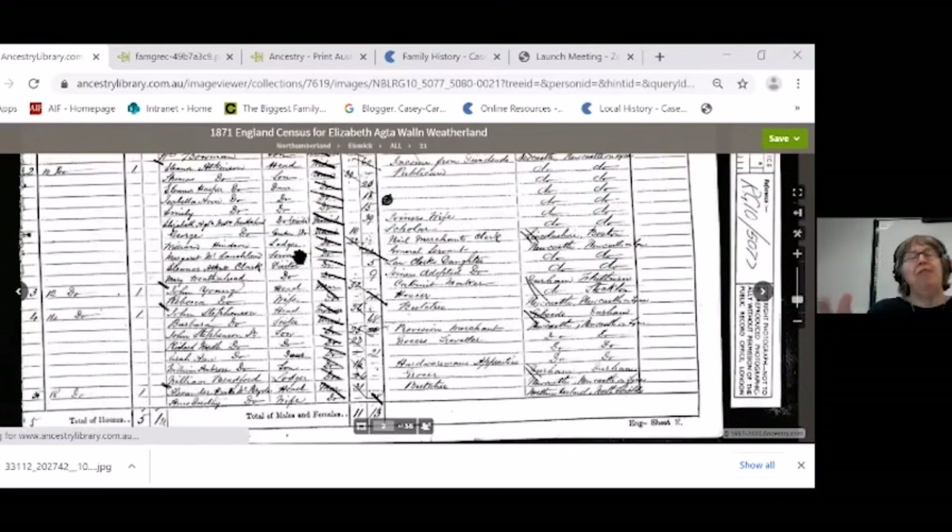You can also find out the status of the family from census records, because sometimes you find them with a maid, a governess, a seamstress living with them — clearly they were well off. So you can find out about their economic status as well. There's lots of things you can learn from English census records.